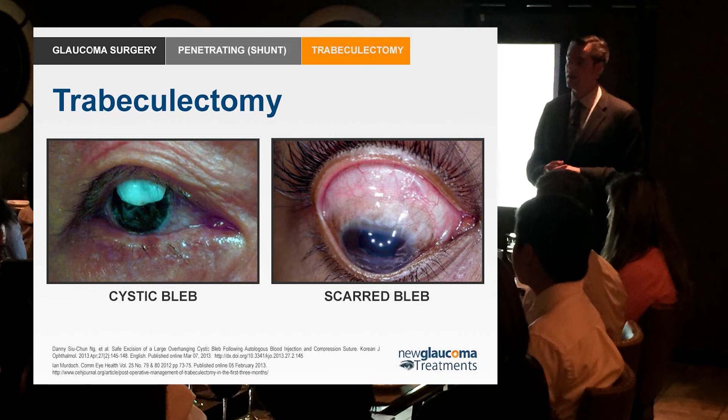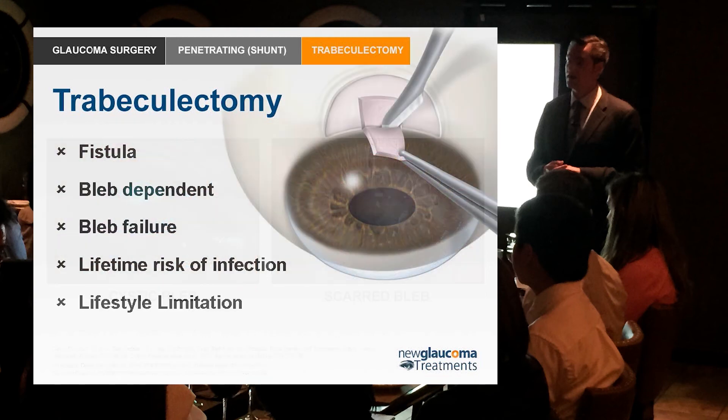Most of the time our body healing us has been a good thing. And indeed, when we keep the eye from healing, what allows that bleb to stay also allows bacteria to potentially enter through breaks in tissue that can't heal. Patients who have trabeculectomy are at a lifetime risk of infection — that risk never goes away as long as they have an active bleb. So if their trabeculectomy is working, by definition they're at risk for infection.